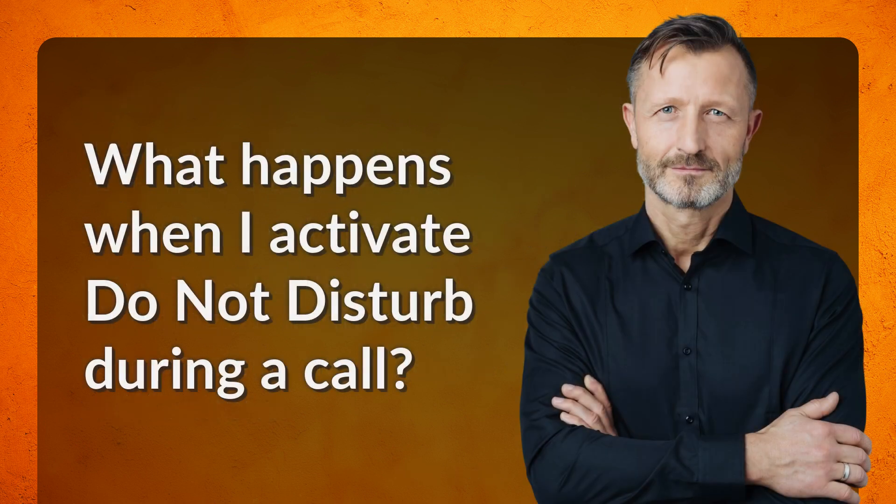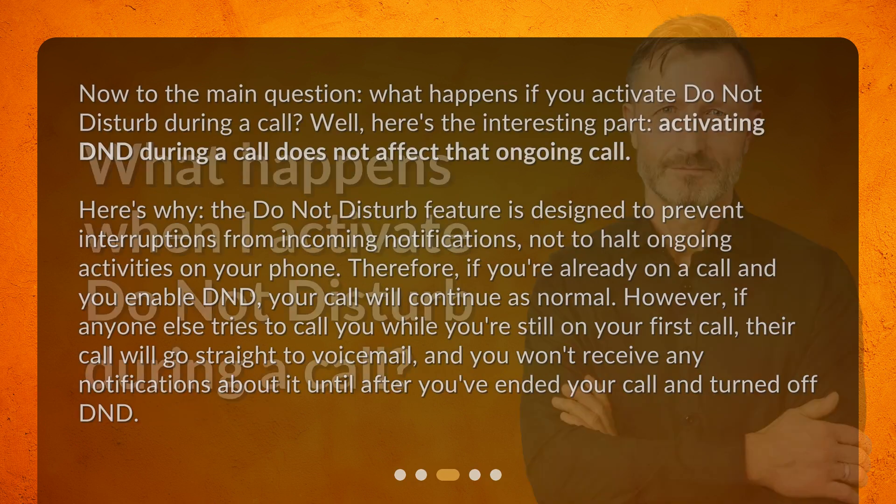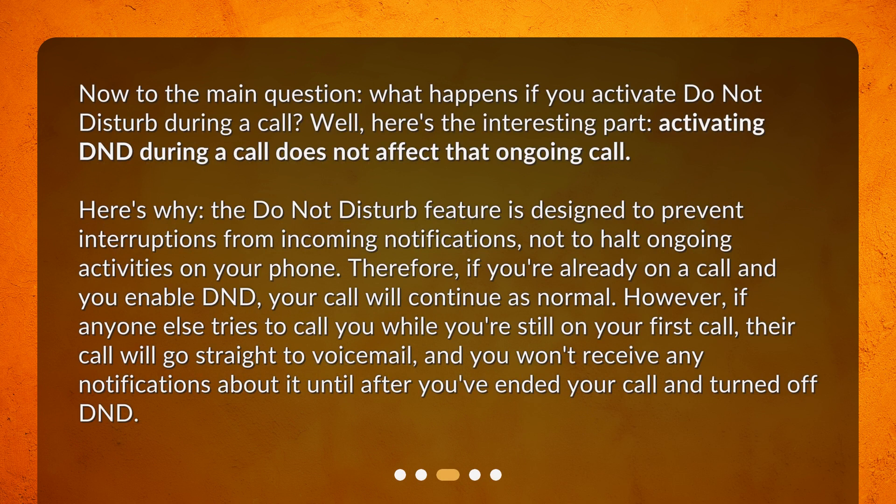What happens when you activate do not disturb during a call? Well, here's the interesting part. Activating DND during a call does not affect that ongoing call. The do not disturb feature is designed to prevent interruptions from incoming notifications, not to halt ongoing activities on your phone. Therefore, if you're already on a call and you enable DND, your call will continue as normal. However, if anyone else tries to call you while you're still on your first call, their call will go straight to voicemail, and you won't receive any notifications about it until after you've ended your call and turned off DND.